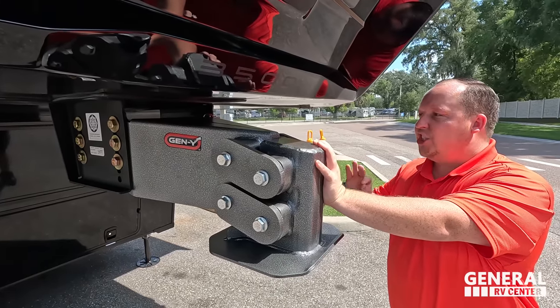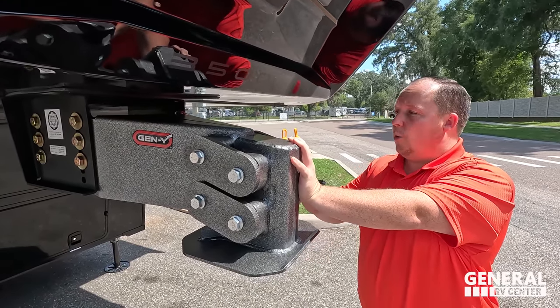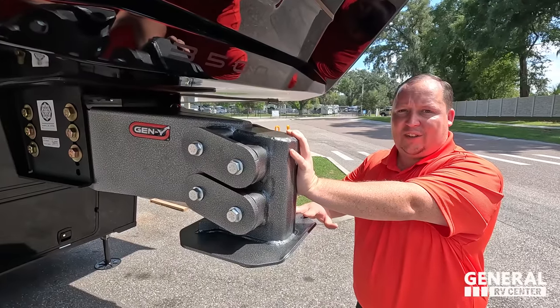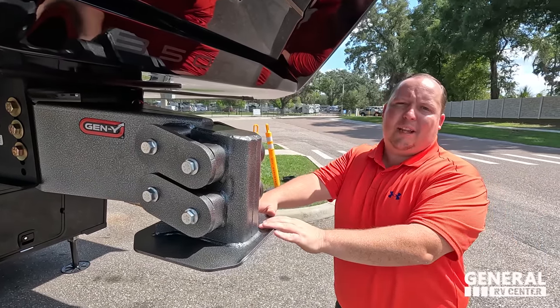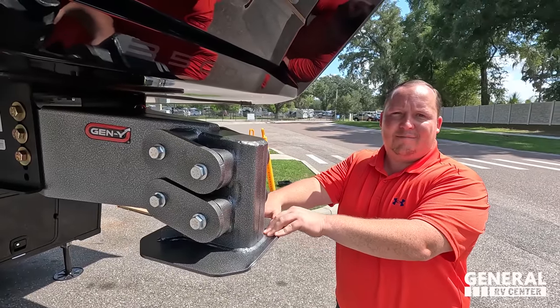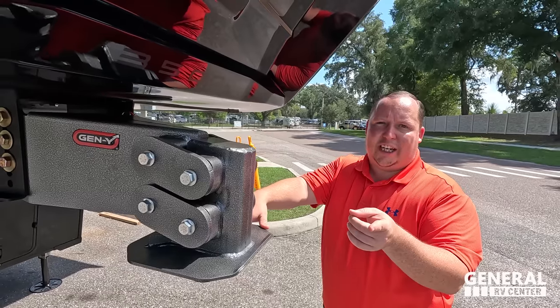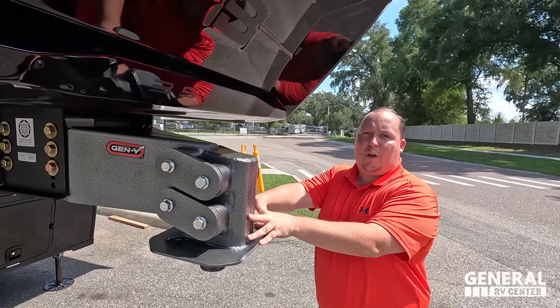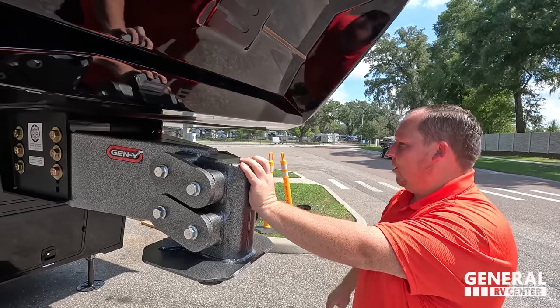Right here is the optional Gen Y hitch — this is a gooseneck hitch. You can actually get this from the factory, or you can get the traditional one. Most everybody is going with this Gen Y hitch. We're getting them all with it.